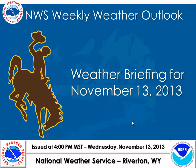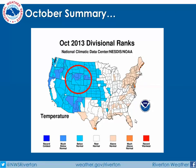Hello, this is Brett MacDonald with the National Weather Service in Riverton, Wyoming, bringing you a weather briefing in the middle of this week, a day earlier than we typically do, since there's a storm system coming in this weekend that we thought you'd want to know about a little bit early. Before we get into the forecast, let's take a look back at what October brought for us.